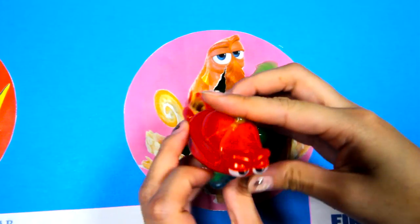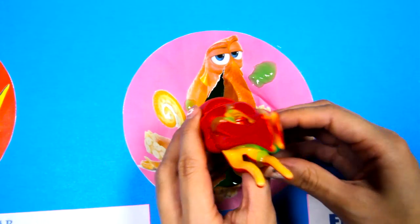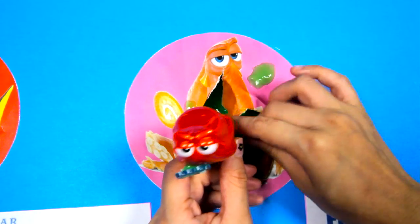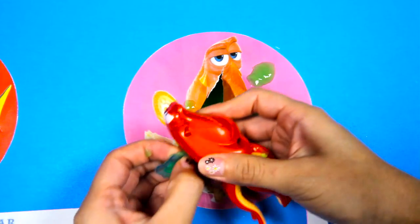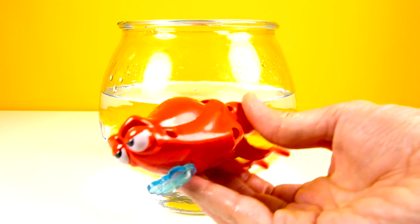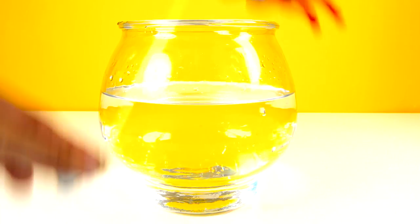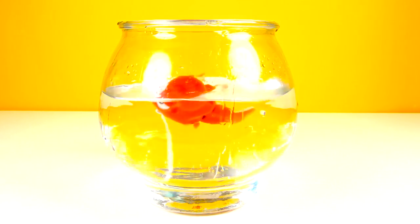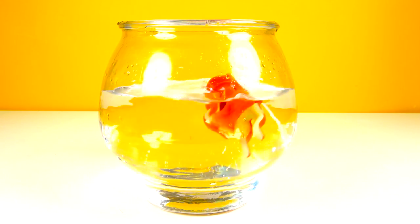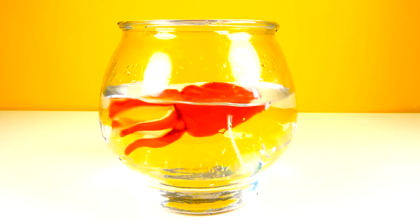Wow, it's a Hank toy! Awesome! Hank doesn't look happy with all the green slime stuck on him — let me clean it off! You can pull out the string for this toy too! When you release it, Hank's octopus arms move like this! This is gonna be so much fun! Let's try him in the water! He looks so silly when he swims! Now he's slowing down — I think he got tired from swimming!